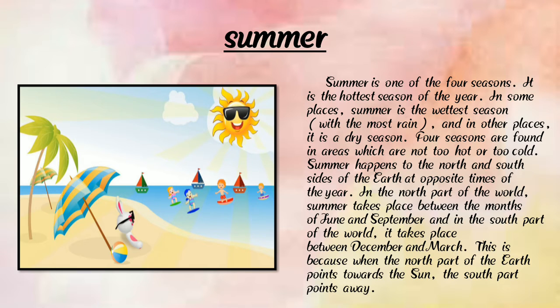Next is summer. Here we can see a photograph of summer. Summer days are very hot; it is the hottest season of the year and one of the four seasons. In some places, summer is the wettest season with the most rain, and in other places it is a dry season.